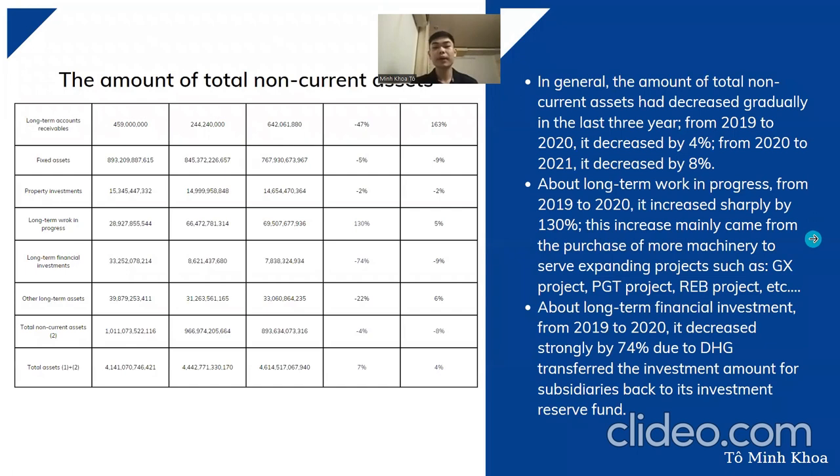Moving to the analysis of non-current assets: in general, the total non-current assets decreased gradually in the last three years — from 2019 to 2020 it decreased by 4 percent, and from 2020 to 2021 by 8 percent. Long-term accounts receivable decreased sharply by 47 percent but bounced back strongly from 2020 to 2021 by 163 percent. Long-term work in progress increased sharply by 130 percent from 2019 to 2020, mainly due to the purchase of more machinery to serve expanding projects such as the GS, BGT, and REB projects.